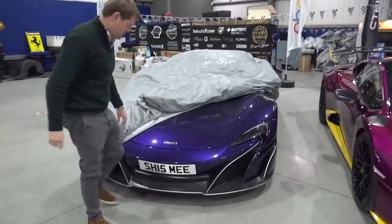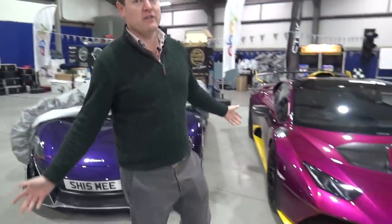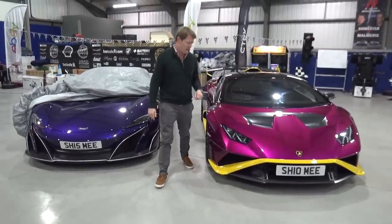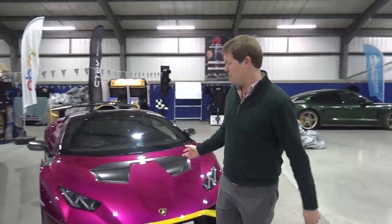No reason we've got the cover still on the 675 LT — just chilling, enjoying having the two technically purple cars side by side. Orion Purple and Viola — I should get the colour of my own car right. Viola is the Italian for purple, but I think it's a little bit more magenta than it is purple.